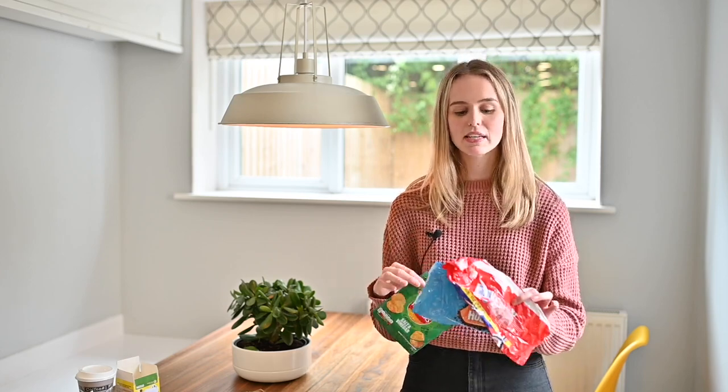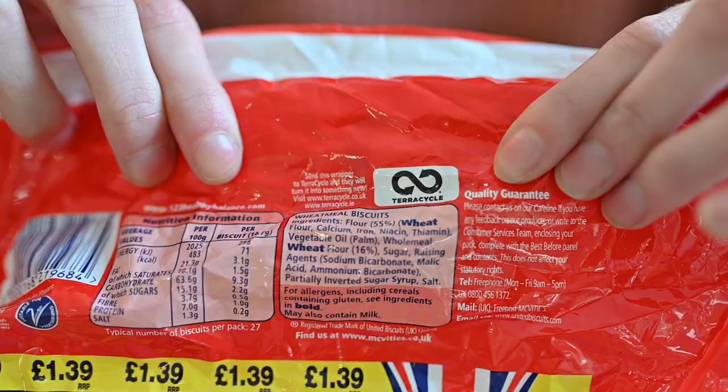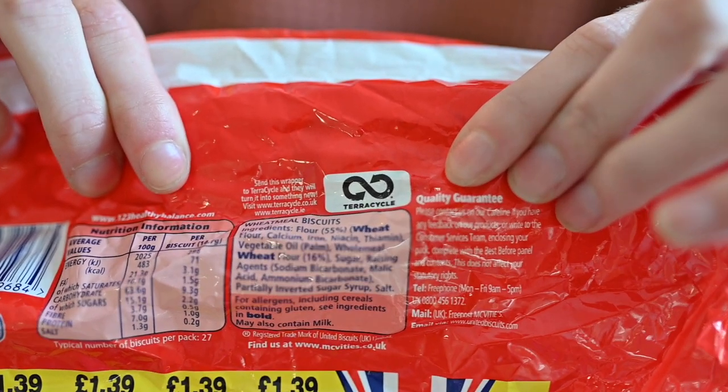Surprisingly, crisp packets, biscuit wrappers, and chocolate wrappers can't be recycled in your normal curbside collection. However, TerraCycle items can be identified with this logo right here — please look online to find your nearest local drop-off point.